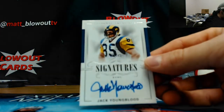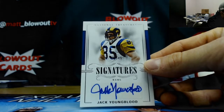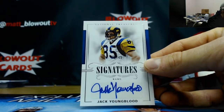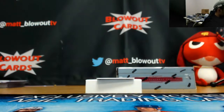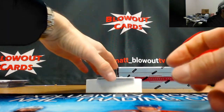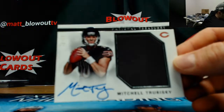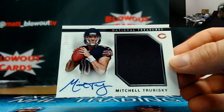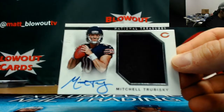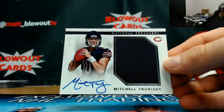For the three spots, 83 of 99 OJ Howard colossal jumbo jersey autograph. Numbered 40 of 49 Jack Youngblood - that goes in the zero spots. And rookie jersey autograph also to the zero spot - Mitch Trubisky, numbered 70 of 99. That is not the RPA.